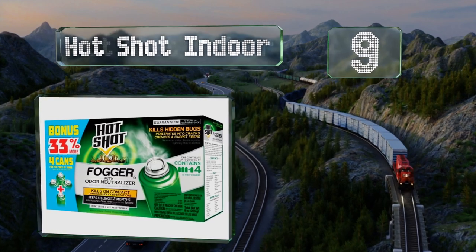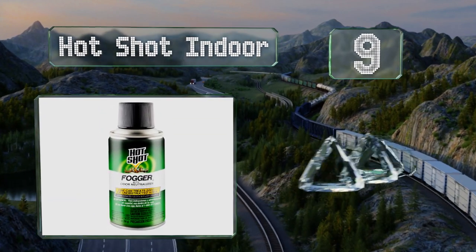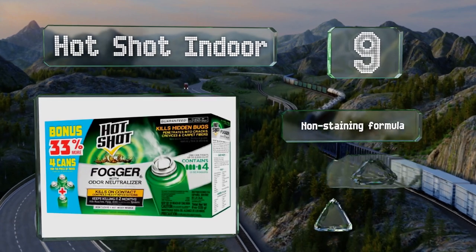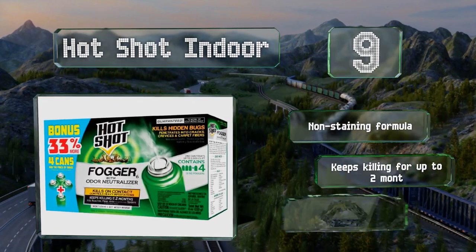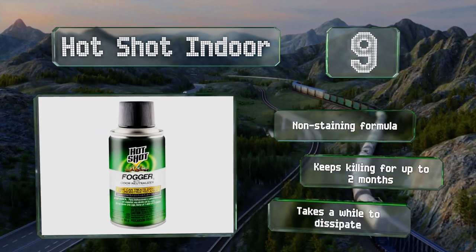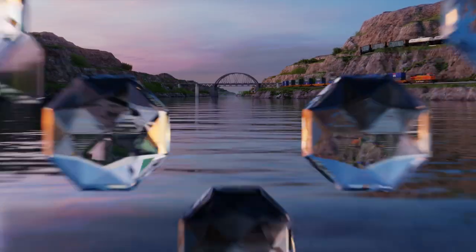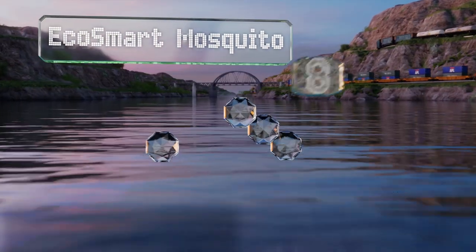At number nine, Hotshot Indoor eliminates nearly 20 species of insects on contact, including ants, fleas, and other small critters that hide in the cracks and crevices of most homes, sheds, and trailers. It can also be used as an odor neutralizer. This is a non-staining formula that keeps killing for up to two months, but it takes a while to dissipate.